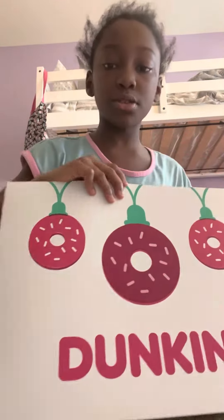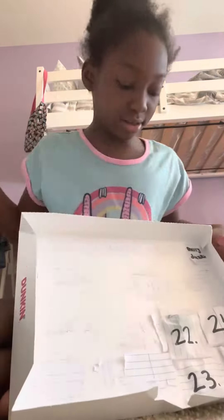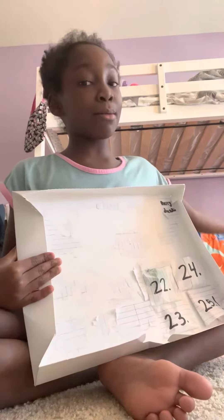Hey guys! Today is day number 22 of the Dunkin' Donuts Admin Calendar. Make sure to watch day number 21, 20, 19, 18, 17, 16, 15, 14, and 13, and watch my other Admin Calendar series to start from day number 1.